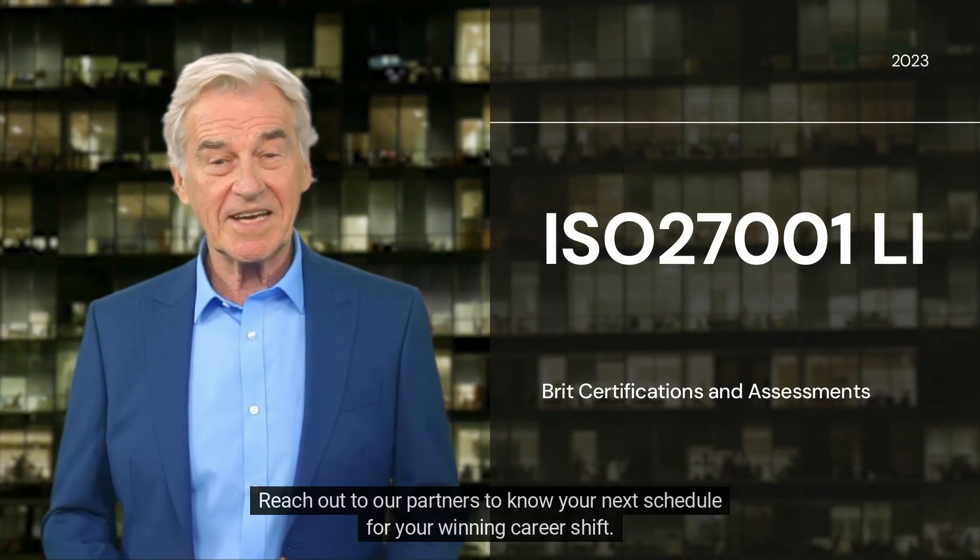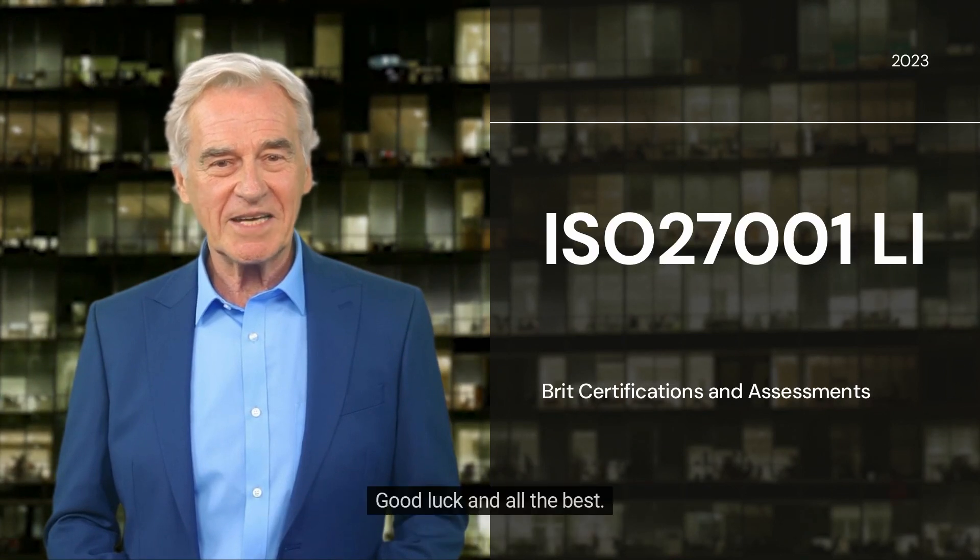Reach out to our partners to know your next schedule for your winning career shift. Good luck and all the best!